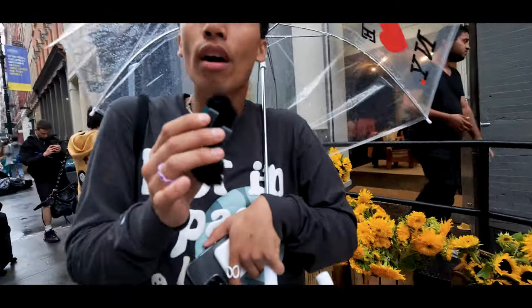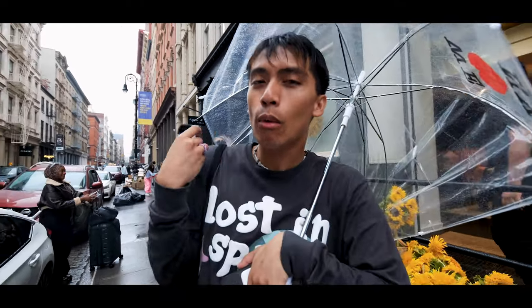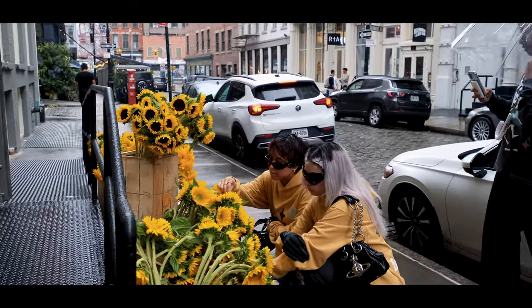We're still halfway through the shoot and we just found these sunflowers right on the street. This is literally the perfect example of using our surroundings to our advantage — look how well they match the mustard outfit. It's literally like a sign. We got the pictures and now we can move to the next spot.